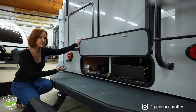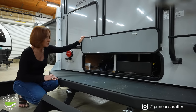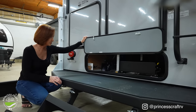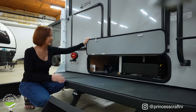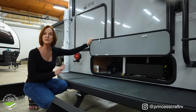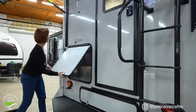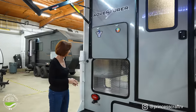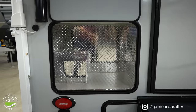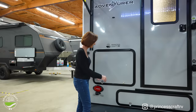Looking underneath the camper, it's very accessible for plumbing and wiring. You can see the wiring at the ends of your black and gray tanks, making maintenance and repairs easy. This camper is very well insulated with a heated and enclosed basement, which adds to its four-season capability. There's another great storage compartment on the left with a magnetic catch to hold it open. I love the diamond plate aluminum on the back and sides — keeps it clean.